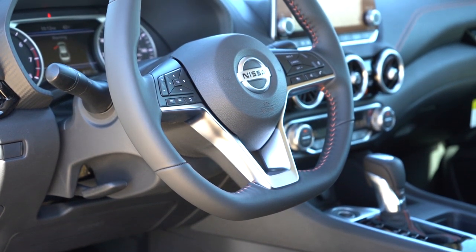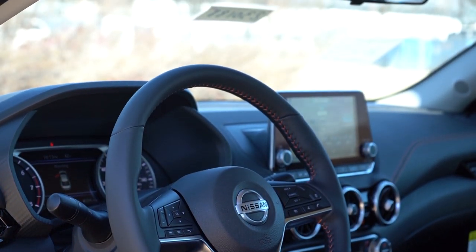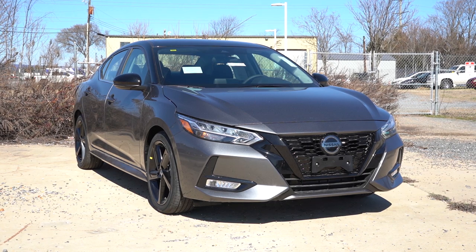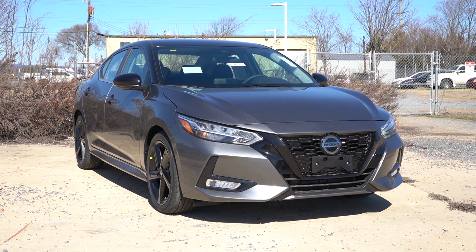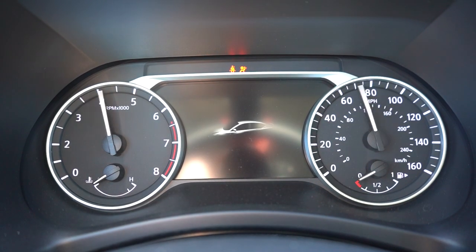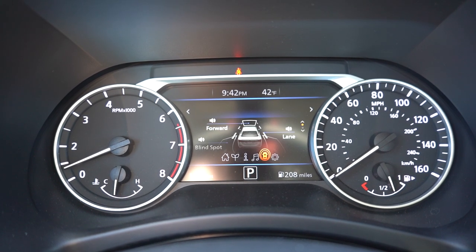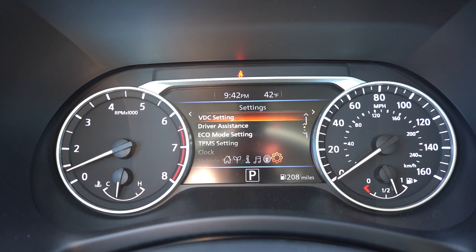The steering wheel is tilt and telescoping — and it telescopes out pretty far, which I'm a big fan of. It is leather-wrapped on the SV and SR. I like the flat bottom to it as well. A heated steering wheel is optional on the SV trim level only. For startup, you have your Nissan logo key with lock, unlock, trunk pop, and a circular button for remote start — which comes standard on SV and SR trims. All trim levels get keyless entry with a push-button start. Once started, the tachometer is on the left, speedometer on the right, with a fairly large digital display front and center controllable via left-side steering wheel mounted controls, showing digital speedometer, miles to empty, fuel economy, tire pressure, outside temperature, radio info, safety settings, and more.